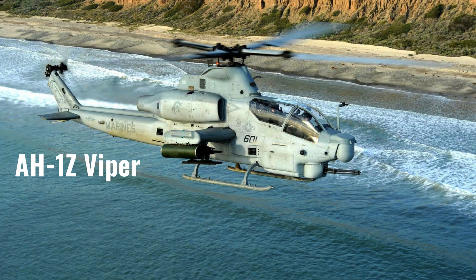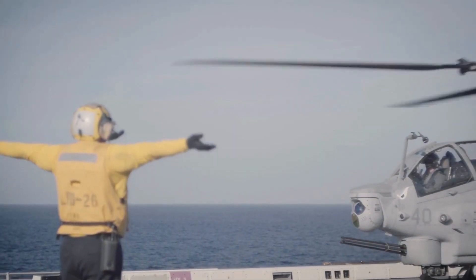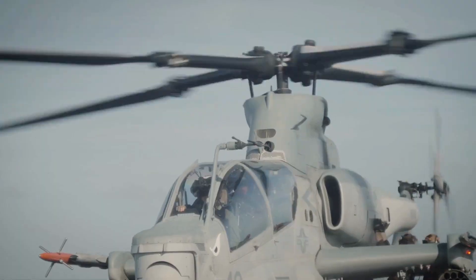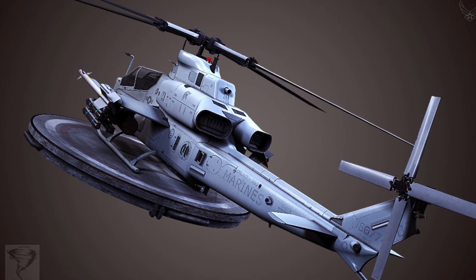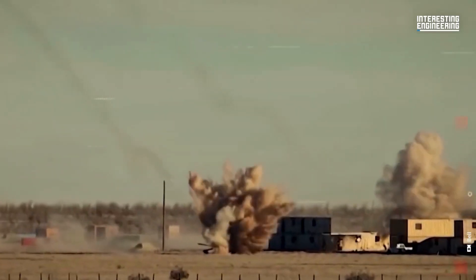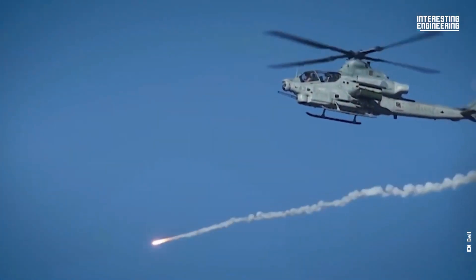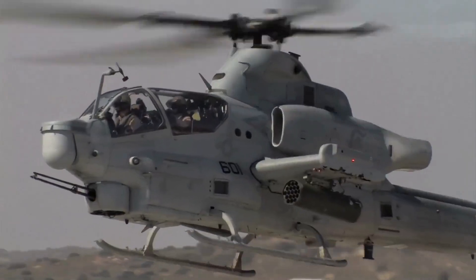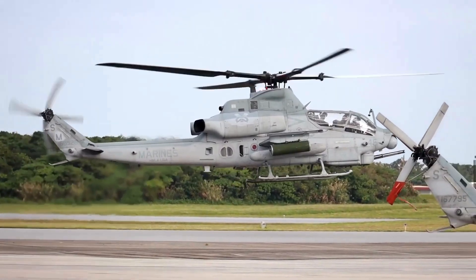The AH-1Z Viper is a highly effective attack helicopter used by the U.S. Marine Corps. Known for its firepower, avionics, and maneuverability, it is the most advanced version of the AH-1 series. Manufactured by Bell Helicopter, the Viper is powered by two General Electric T-700-GE-401C engines, giving it a top speed of 255 km/h.